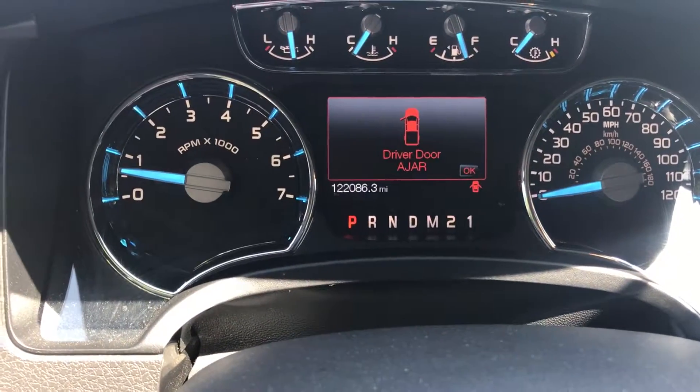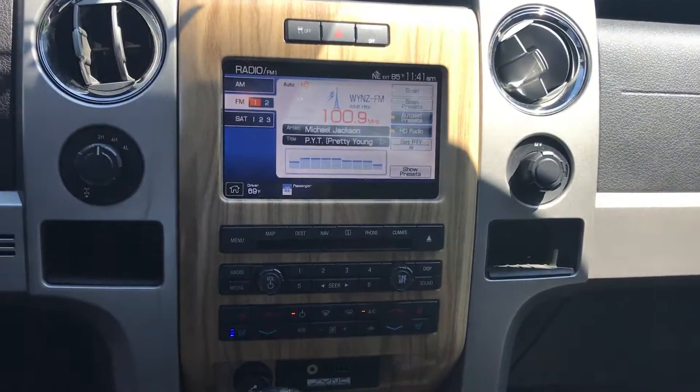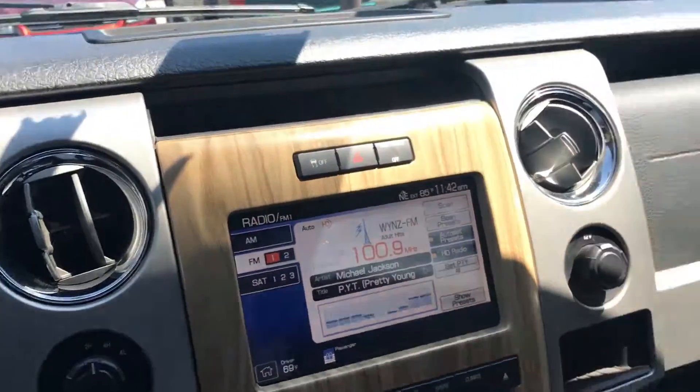Show you the tach real quick — just over 122,000 as you can see. Infotainment system here with all your air controls, and as you can see, heated seats and air conditioning seats. Really good standalone option for the '11 Lariat, so this thing's loaded.